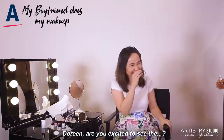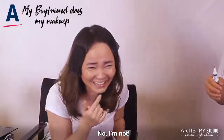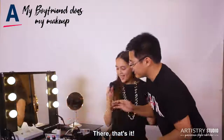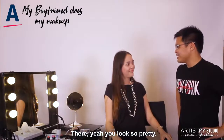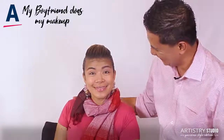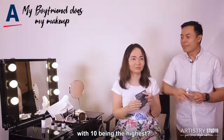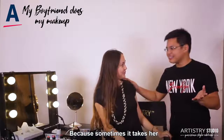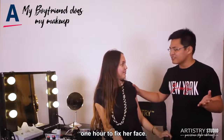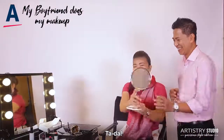Doreen, are you excited to see the result? No! Time is up! Thank you. You look so pretty. So how do you think you did? On a scale of 1 to 10, with 10 being the highest? 1.5. I'd say 3, because sometimes it takes her one hour to fix her face. I think I did well. It's a big reveal — ta-da!